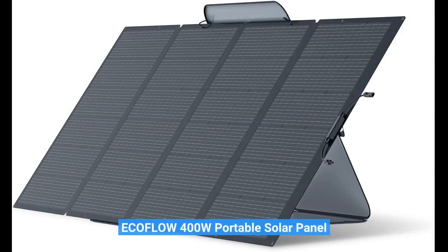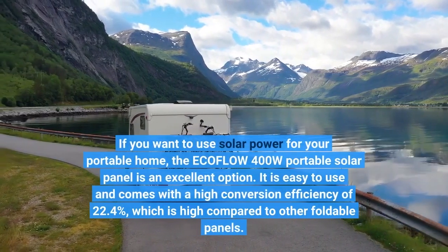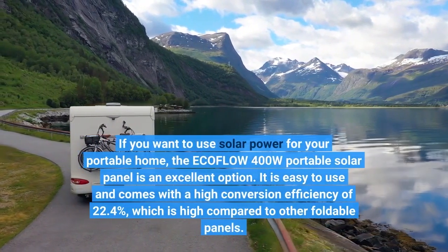ECOFLOW 400W Portable Solar Panel. If you want to use solar power for your portable home, the ECOFLOW 400W Portable Solar Panel is an excellent option.